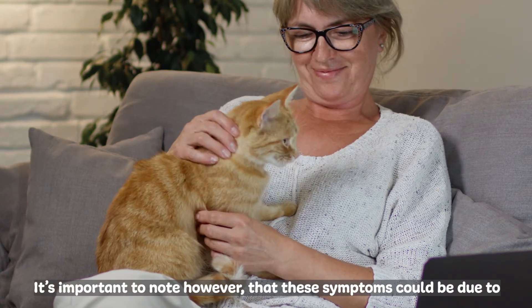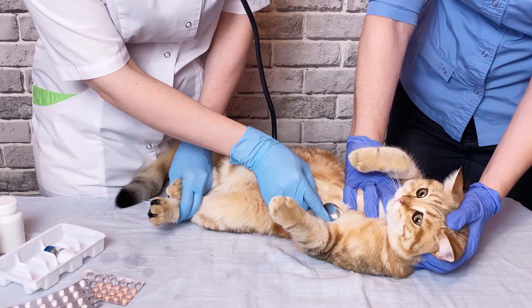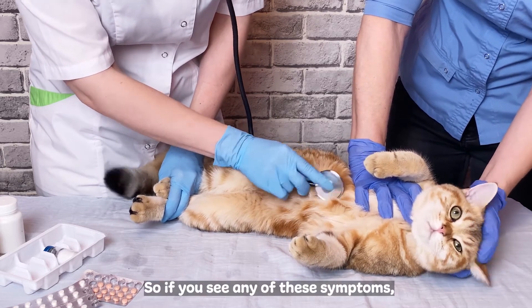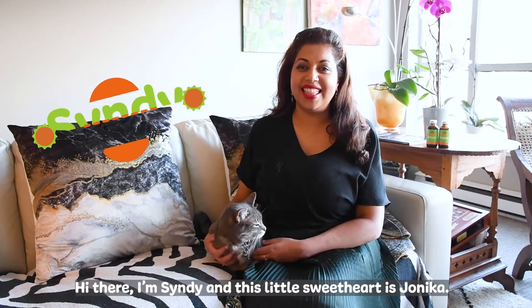It's important to note, however, that these symptoms could be due to other conditions like kidney disease or even cancer. So if you see any of these symptoms, take your pet to a veterinarian for a full diagnosis.